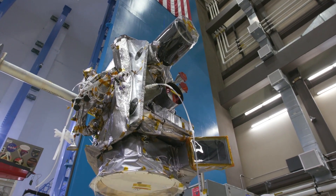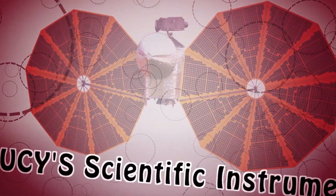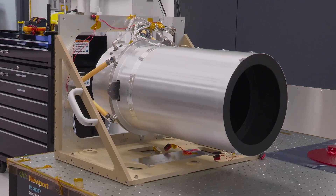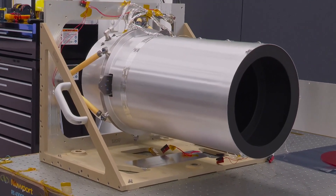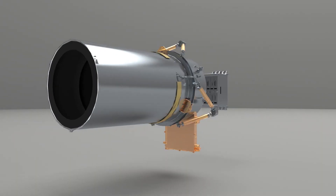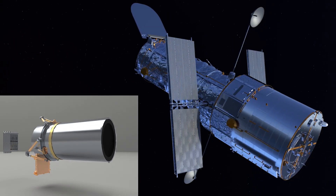Lucy will have a suite of scientific instruments for collecting data as it flies by the asteroids. LaLaurie is a long-range reconnaissance imager, often referred to as Lucy's eagle eyes since it has the highest spatial resolution of all of Lucy's cameras. This black-and-white camera is actually a type of telescope—the same kind as the Hubble Space Telescope.